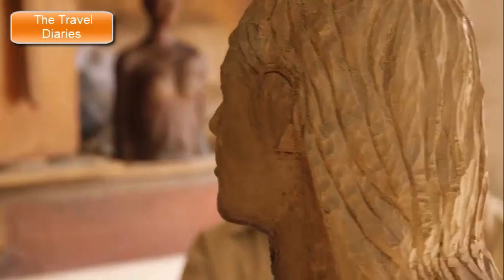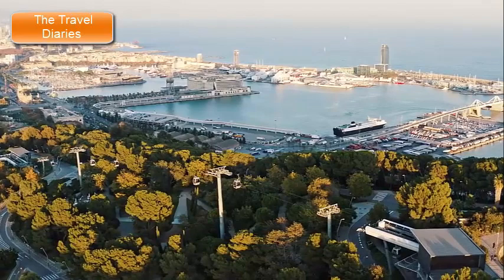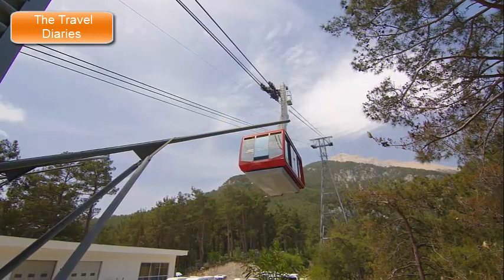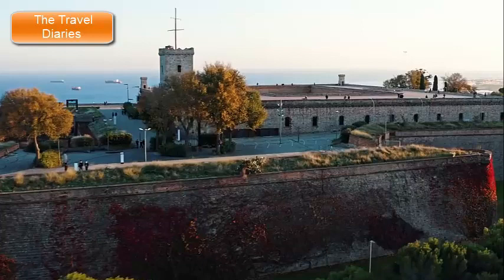Montjuïc Hill's combination of historical sites, cultural attractions, and breathtaking views makes it a multifaceted destination in Barcelona. Its significance ranges from its military past to its role in hosting major events, making it an integral part of the city's identity. Whether you're interested in history, art, sports, or simply enjoying panoramic vistas, Montjuïc Hill offers a diverse range of experiences for visitors to enjoy.